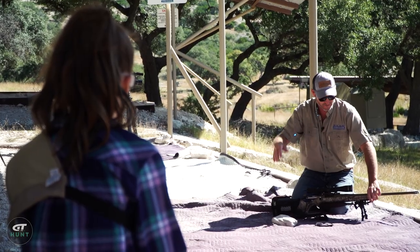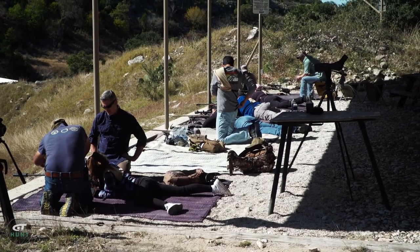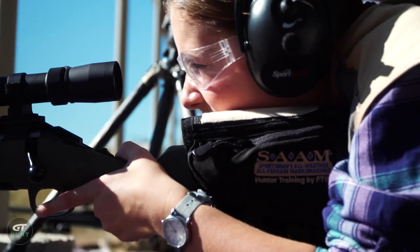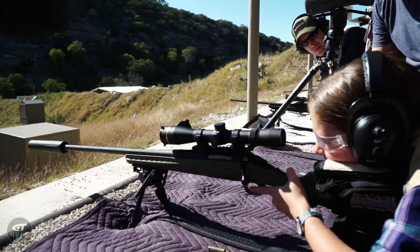We spent some time in the classroom, then we went down to the 100-yard range. Right before Parker was about to shoot her first shots, she turned to me and said, 'Wait a minute, is this going to kick?' And I just smiled and said, 'No, you'll be fine.' She did great — the gun fit her great, and she shot it all week.